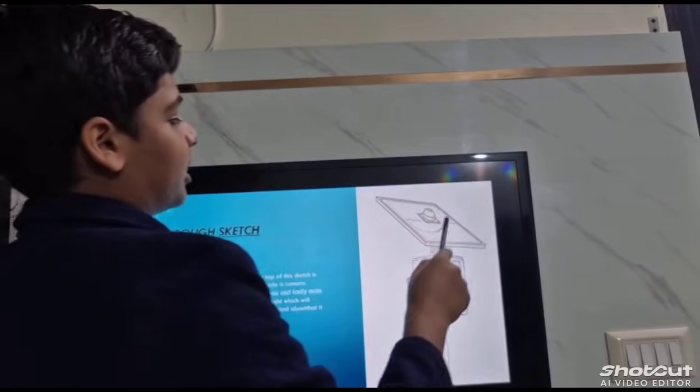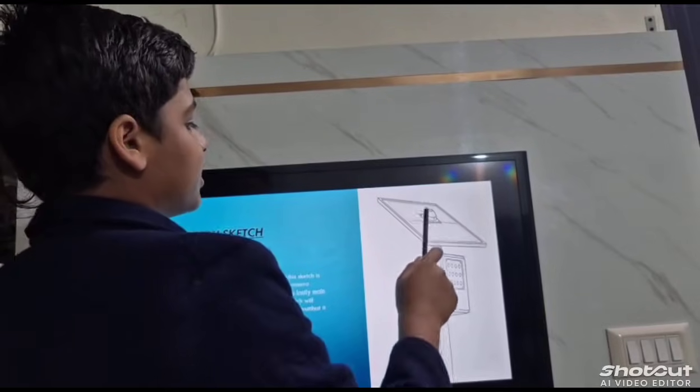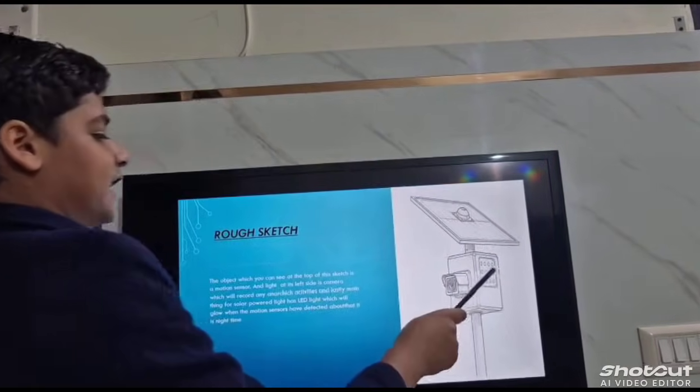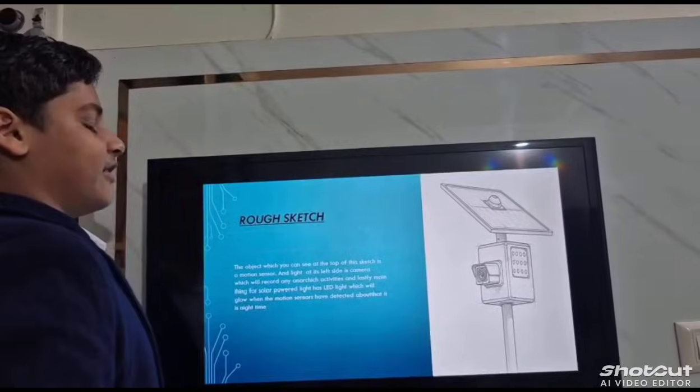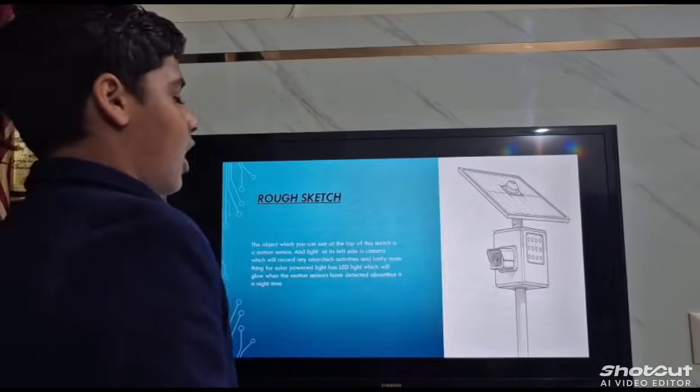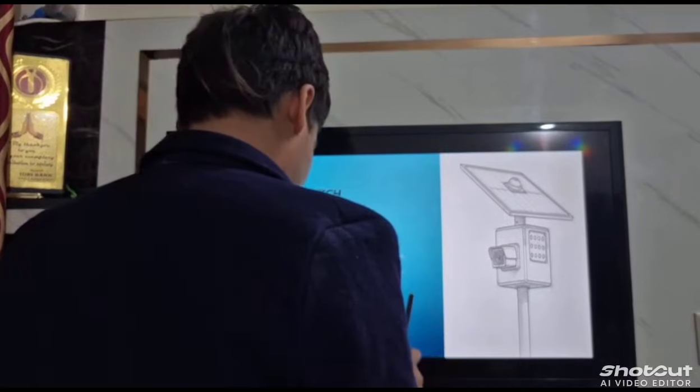The object at the top of the solar panel is a motion sensor which will sense whether it is day or night and control the LED bulb accordingly. There is also a camera that will record anarchic activities.